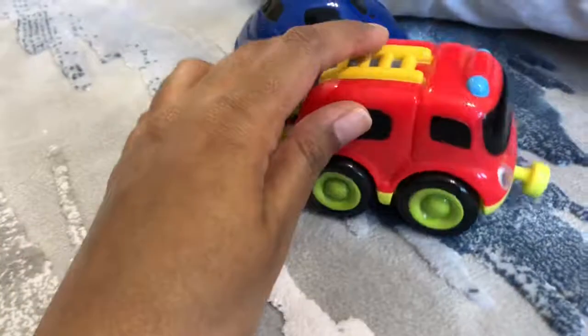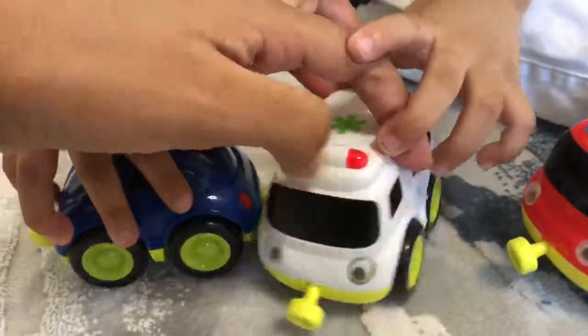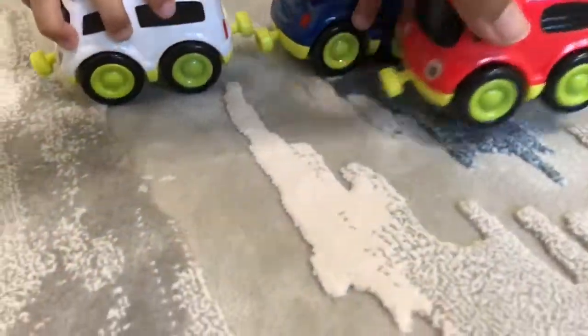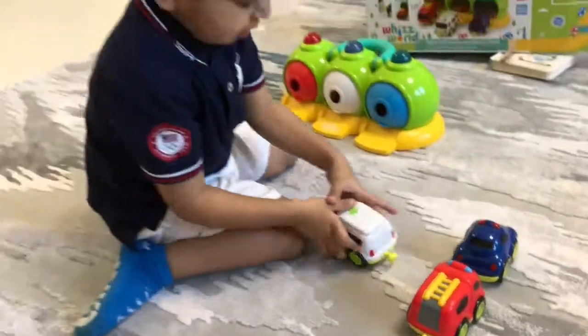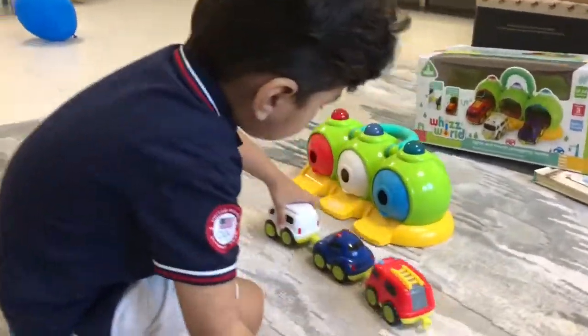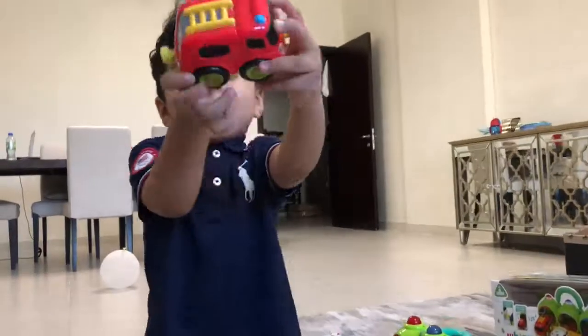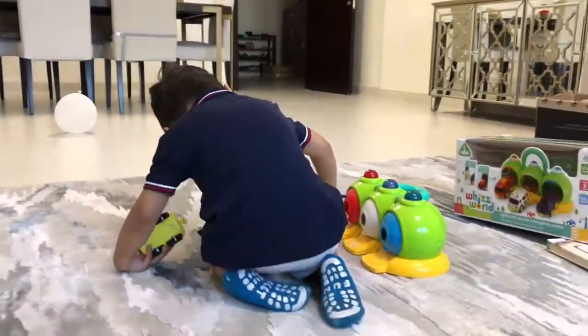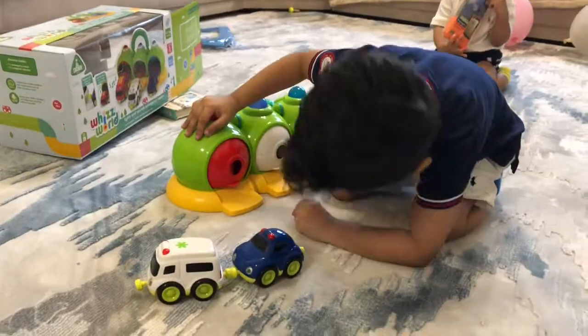Yay! Oh, I got separated again. Yay! There's a fire, here's a fire. Grandma! The food has already been in here. Thank you.